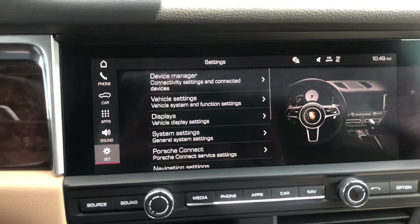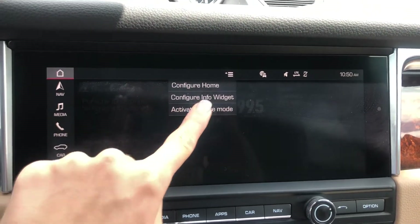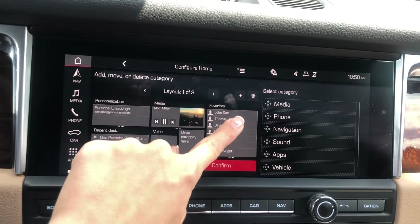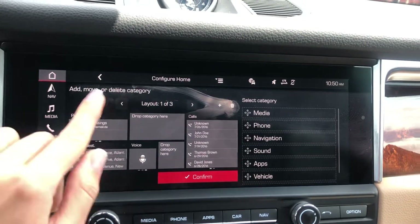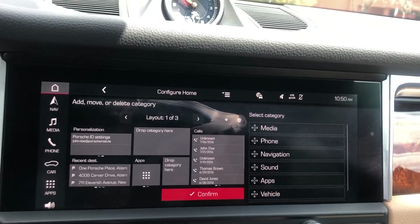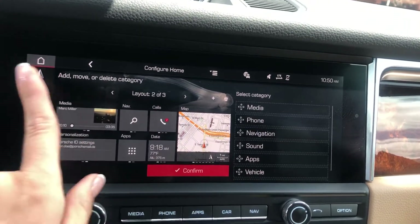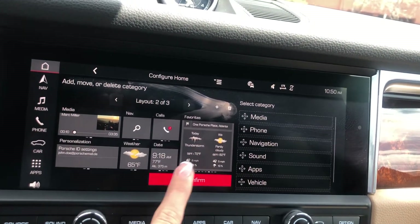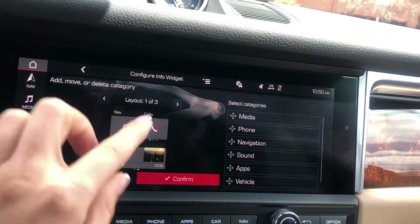Going back to the PCM screen — you can configure the home screen. Select 'Configure Home' and you can delete or add apps. For example, if you don't want calls on the home screen, drag it to the trash can. You can add other apps in their place. There are pre-made layouts or you can customize your own. You can scroll through versions of certain features, confirm your selection, and it saves. 'Configure Widget' sets up the split-screen panel on the right-hand side.